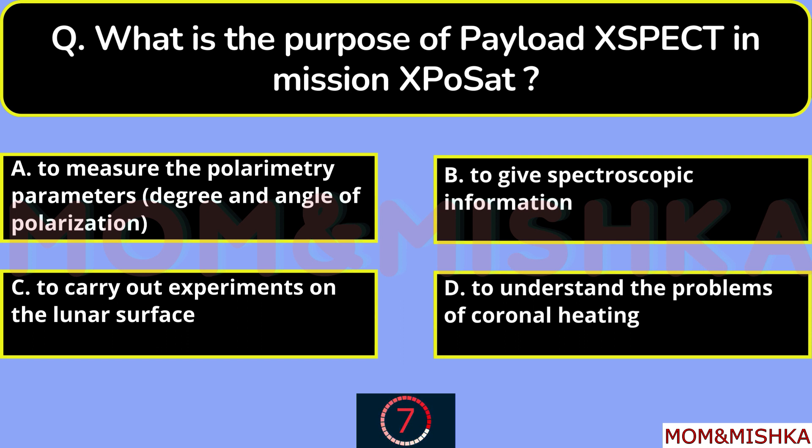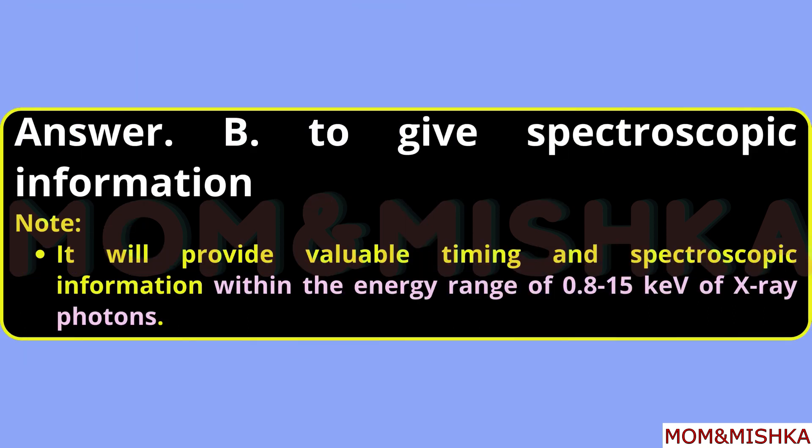What does EXPECT stand for? It stands for X-ray Spectroscopy and Timing, option B. What is the purpose of payload EXPECT in mission XPoSat? Option B: to provide spectroscopic information within the energy range of 0.8–15 keV of X-ray photons.